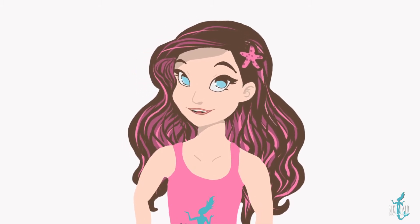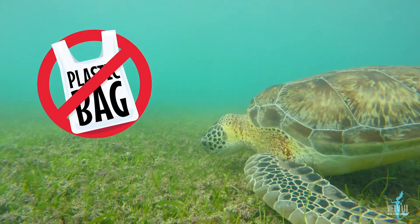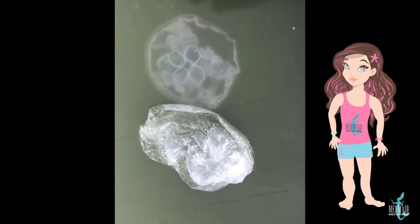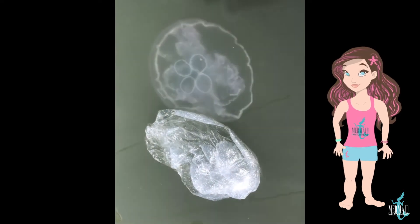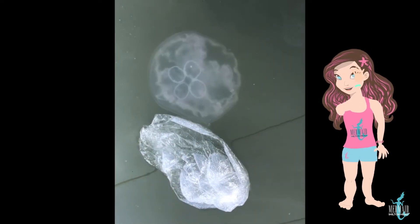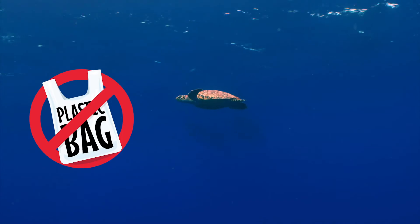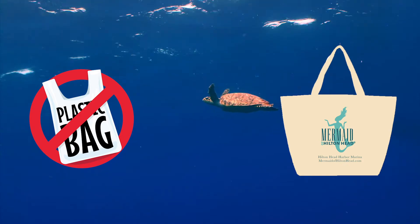We actually have a plastic bag ban on the island, which means grocery stores and other stores can't give out plastic grocery bags. That is because if a plastic bag gets in the water, the way it floats around makes it look kind of like a jellyfish. So if a turtle who doesn't have the best eyesight sees the bag, it's gonna eat it and that'll make it really sick. So the best way to keep plastic bags out of the ocean is by remembering to bring your reusable bags to the store when you go.